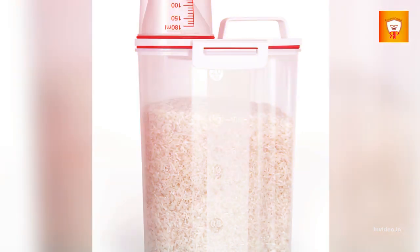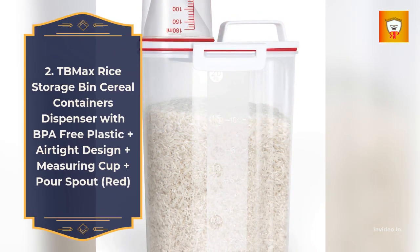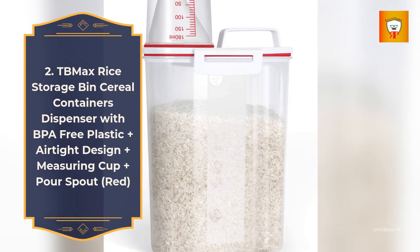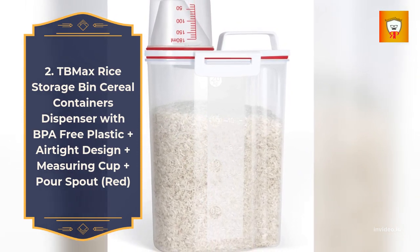Clear. 2. TB Max Rice Storage Bin Serial Containers Dispenser with BPA-Free Plastic, Airtight Design, Measuring Cup, and Pour Spout — Red.